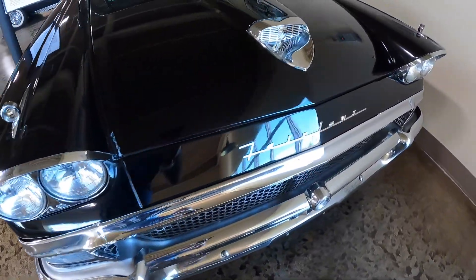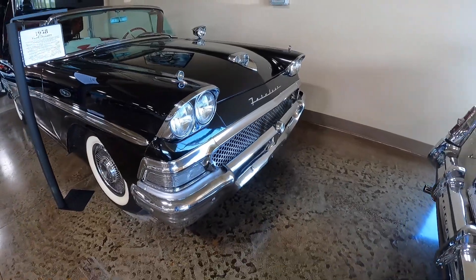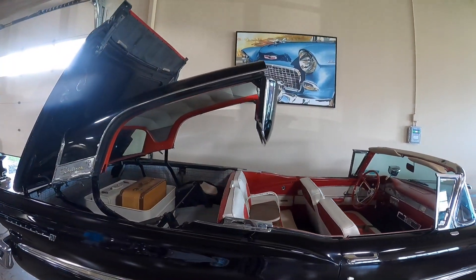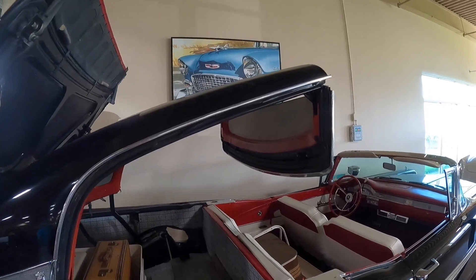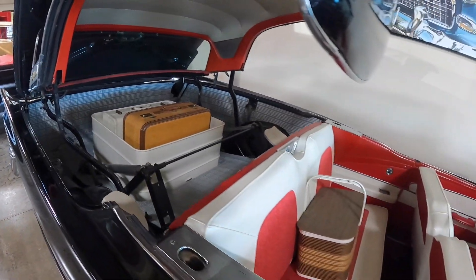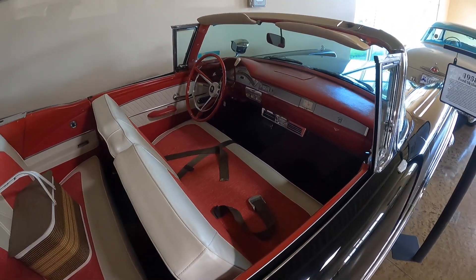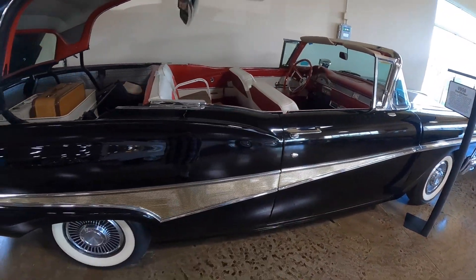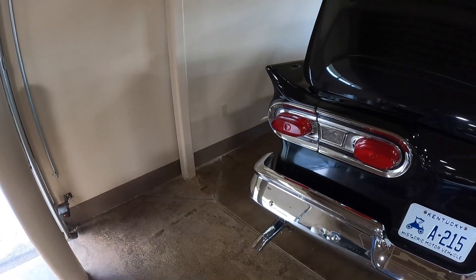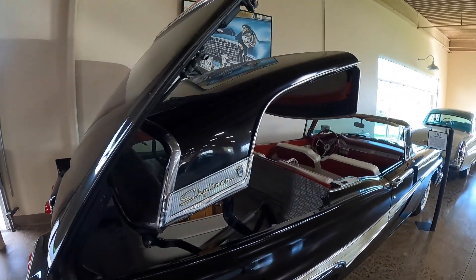Here we have a 1958 Ford Skyliner. Check out that front end — kind of reminds me of a Thunderbird from the late '50s. The unique thing about this Skyliner is its massive top. It is a convertible, but it's a hard top — so it's a hard top that retracts down into this massive trunk area. Look at all that space — it is huge. I love the interior accents: red and white matched to a black exterior. Like a lot of '50s cars, it has a little bit of a fin. The good thing about a hard top convertible is you won't have to worry about replacing the top like you do on a cloth top.